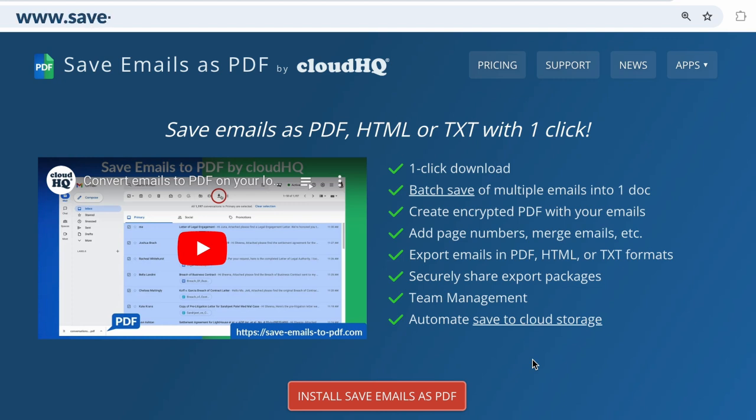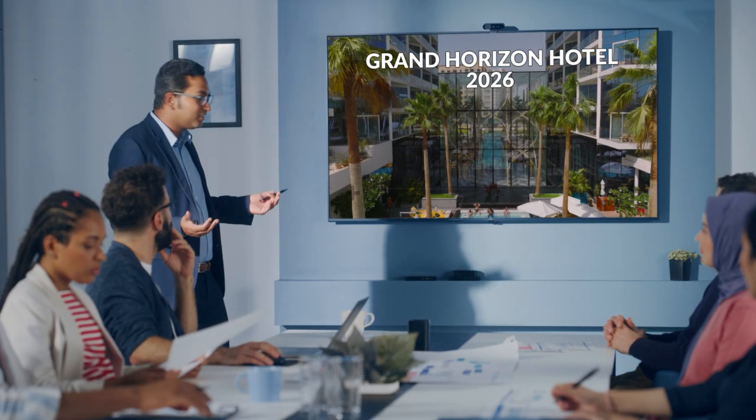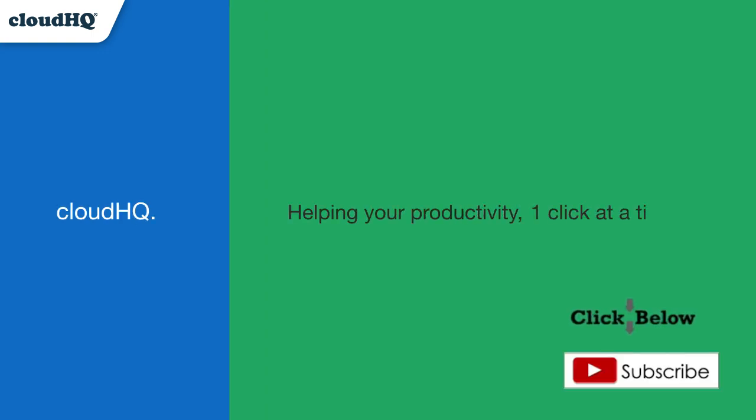Go to www.save-emails-as-pdf.com to try Save Emails as PDF today and experience the power of easy document organization. CloudHQ — helping your productivity one click at a time.